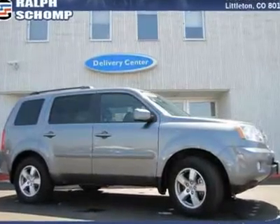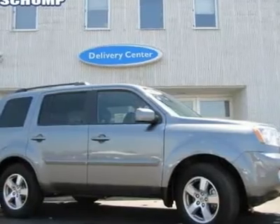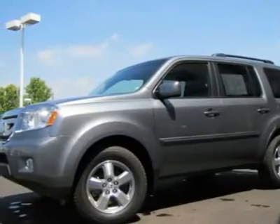SUV buying made easy. Dare to compare. All-around stud. Are you still driving around that old thing? Come on down today and get into this great 2009 Honda Pilot.